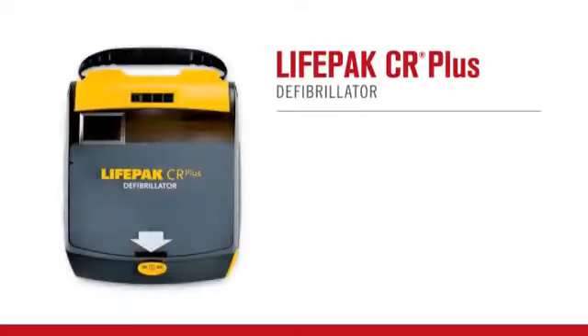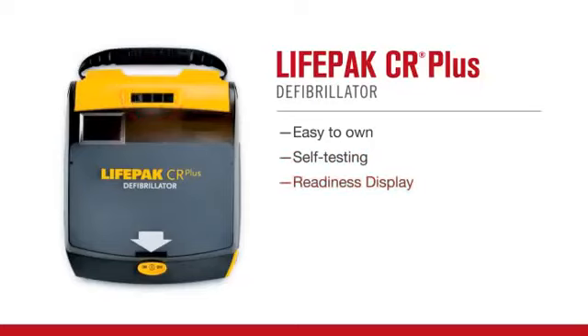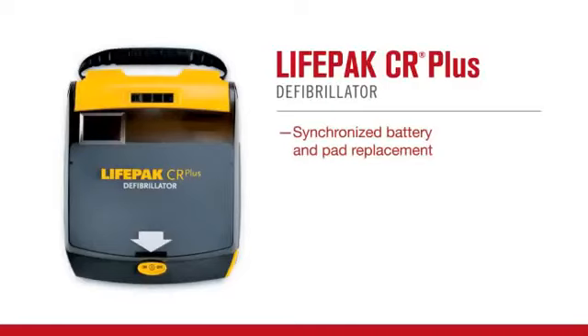The LifePack CR Plus automated external defibrillator is not only simple to use and effective, it's also remarkably easy to own and to keep ready for when it may be needed. The LifePack CR Plus conducts weekly and extended monthly automatic self-tests and has a visible readiness display with four clear indicators. It features a synchronized charge pack battery charger and electrode replacement cycle that cuts maintenance burdens in half. Its safeguard power system, unique in the industry, helps ensure your AED has the power it needs when sudden cardiac arrest strikes.